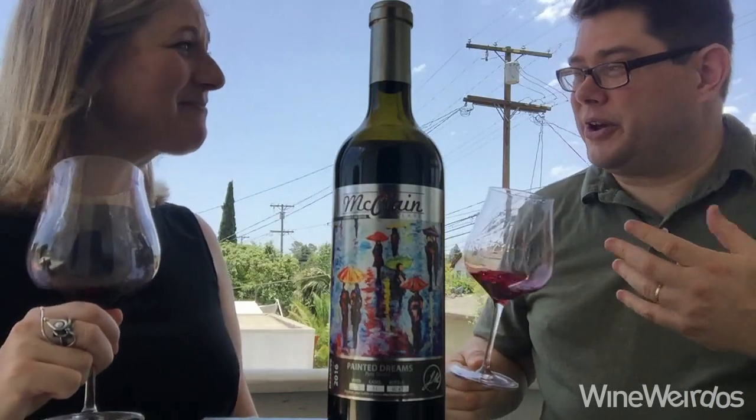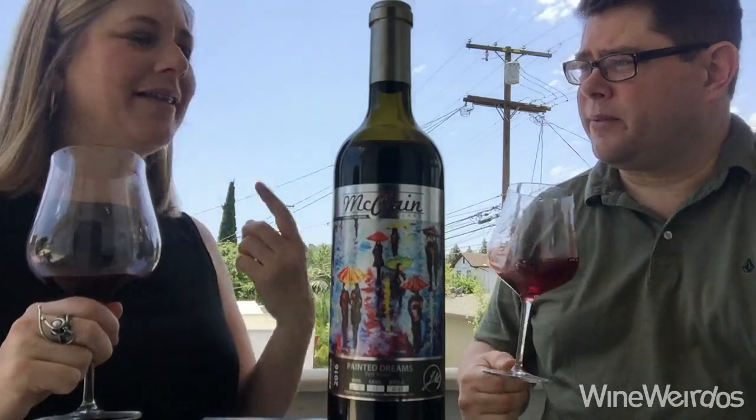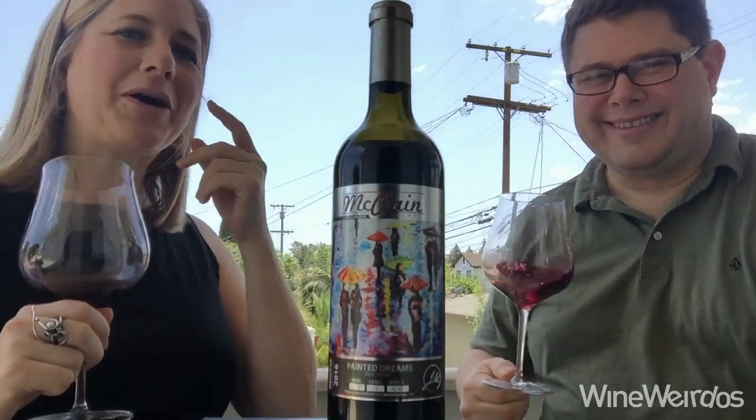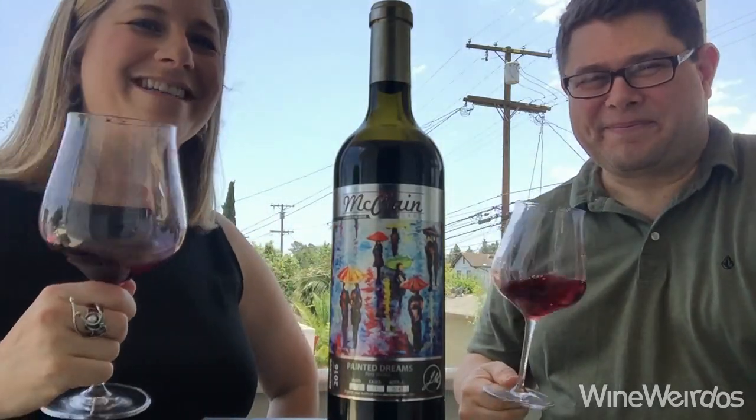I agree and I like the fruit here — it's very present, very nice concentration. This is a very good Petit Verdot. Yeah, and I love those tannins. My mouth is puckering a little bit, a little dry, but boy, give me a piece of meat and we're having a whole other conversation.